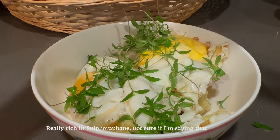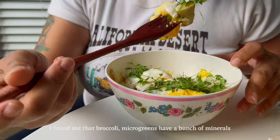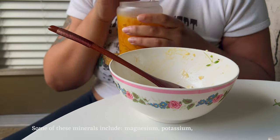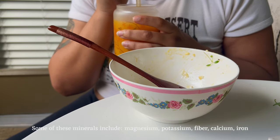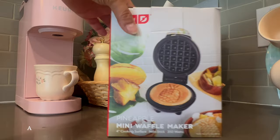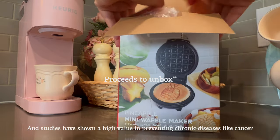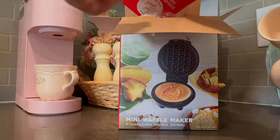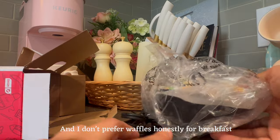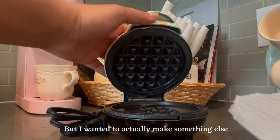Did you know that broccoli microgreens are actually really rich in sulforaphane? I learned that broccoli microgreens have a bunch of minerals, including magnesium, potassium, fiber, calcium, and iron. Studies have shown a high value in preventing chronic diseases like cancer. I went to Target and I found this mini waffle maker. I don't prefer waffles honestly for breakfast, but I wanted to actually make something else.